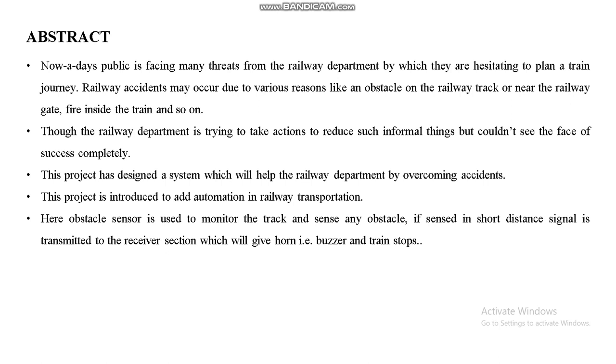This project is introduced to add automation in railway transportation. An obstacle sensor is used to monitor the track and sense any obstacle. If the sensor detects something in short distance, a signal is transmitted to the receiver section which will sound a buzzer and the train will be stopped.